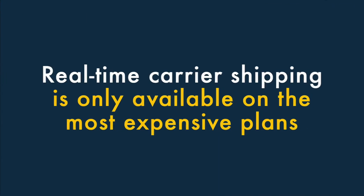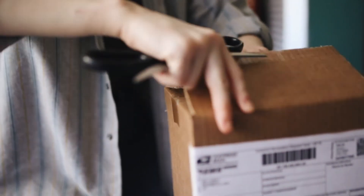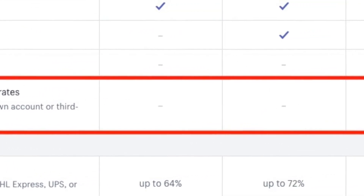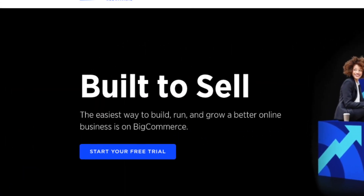Seven, real-time carrier shipping is only available on the most expensive plans. If you want to calculate and show shipping rates directly from your shipping carriers, it's going to cost you a lot with Shopify. You'll need to be on a $299 or higher Shopify plan to avail of this functionality. Many competing platforms offer this at a much lower price point.